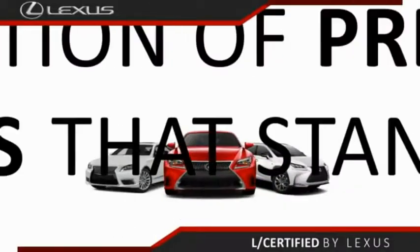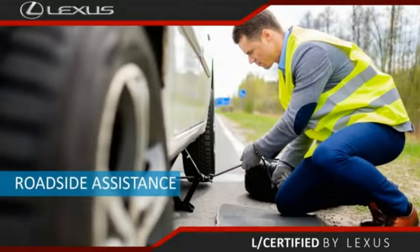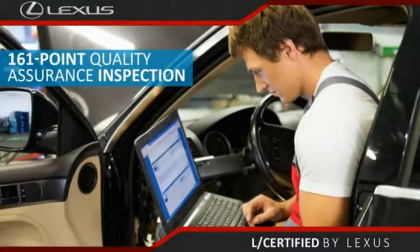Only the best pre-owned Lexus vehicles qualify for the Lexus Certified Pre-Owned Program — up to six years, unlimited warranty, roadside assistance, and a 161-point quality assurance inspection. You can have total peace of mind.